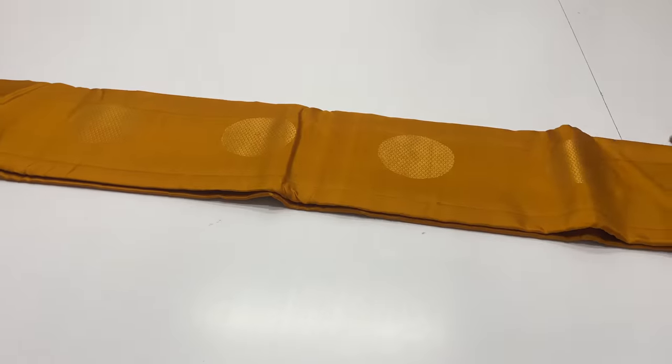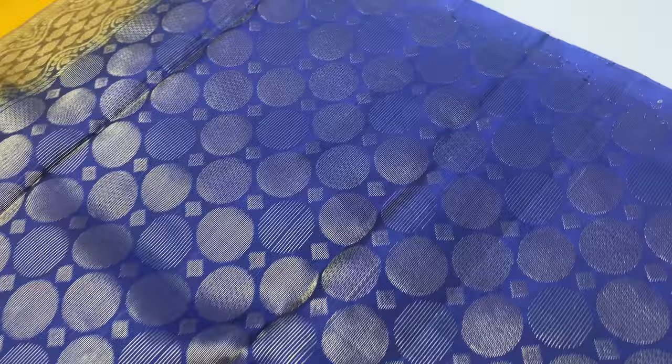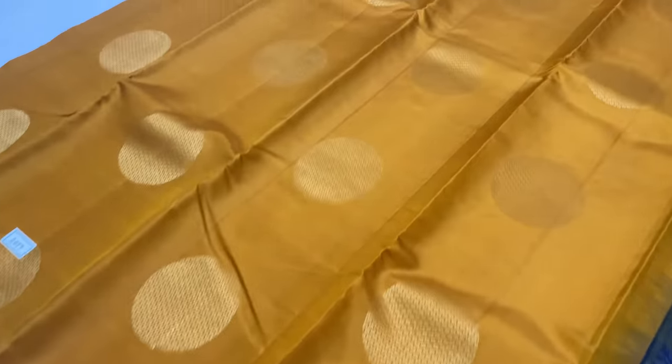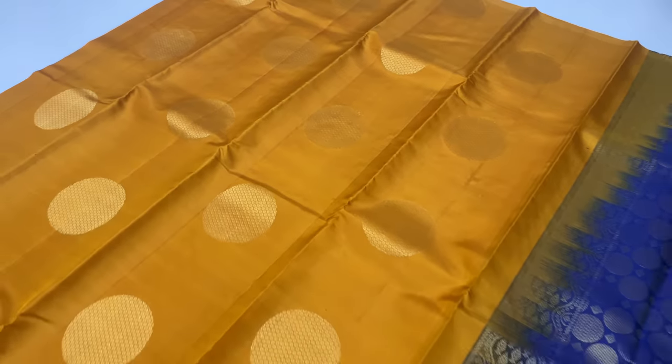Saree 2077: body of the saree is mustard color. Pallu and blouse are blue color. Full and full gold saree work.